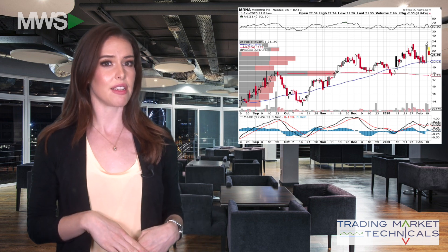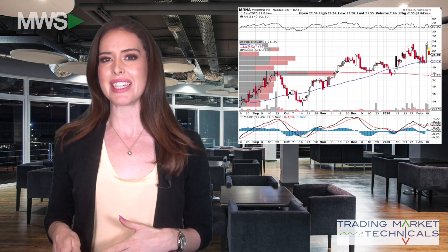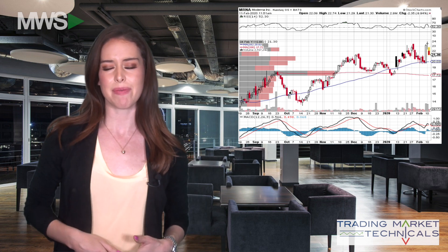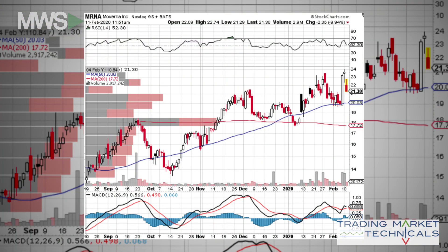Moderna is a biotech firm that plans to develop a vaccine for the coronavirus in record time. To get there, the company did a $500 million dollar stock offering, which sent shares diving today. Let's assess the damage.